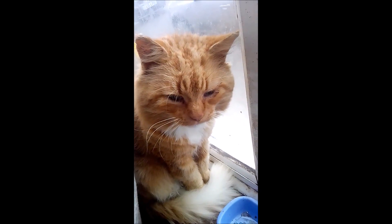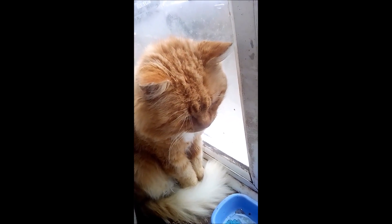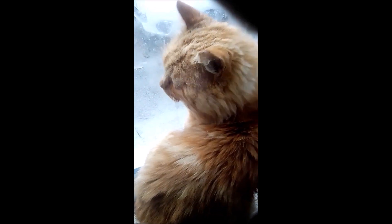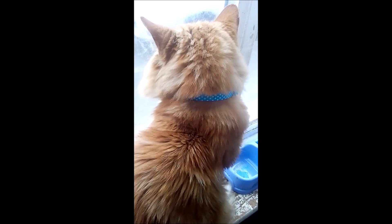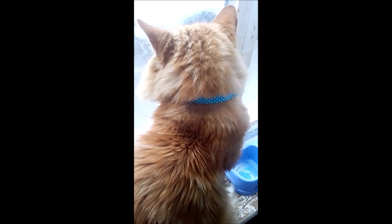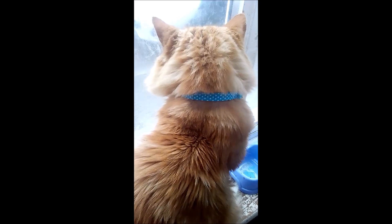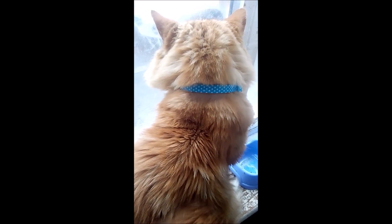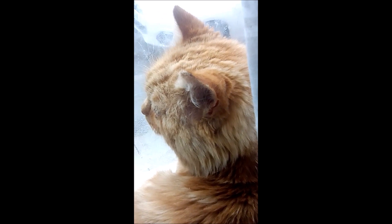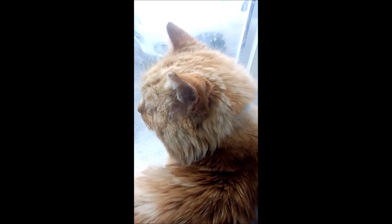I am also going to get him microchipped. He was five years old when I got him — I got him off of Gumtree. They were selling him because they had a new baby who was allergic to cats. He was five years old at the time, and for some reason they had never gotten him neutered. I don't know if they got him microchipped or not.